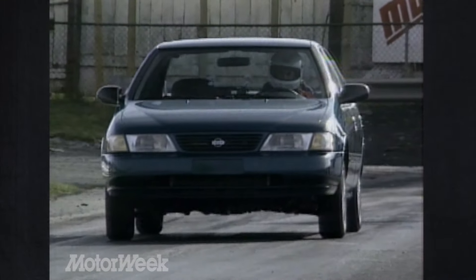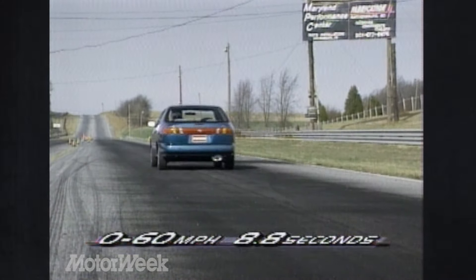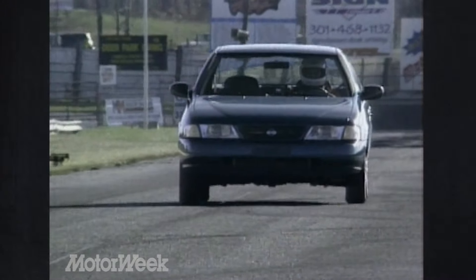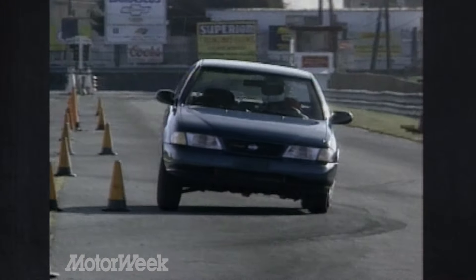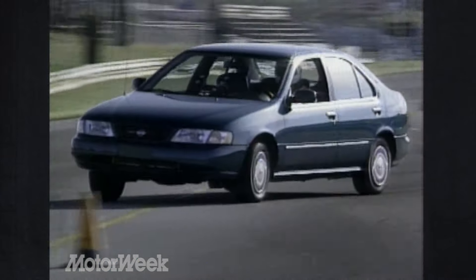115 horses and a manual got us to 60 in a very quick-for-its-class 8.8 seconds. The quarter-mile ended in 16.7 seconds at 87 miles per hour. Power was strong off the line but expectedly concentrated in the mid-range. The smooth throttle response and accurate shifter made it easy to exploit. The adaptation of the larger Maxima's multi-linked beam rear suspension to the Sentra platform produced all-around improvements in handling and grip, and even high-speed emergency maneuvers on a very cold winter test track didn't phase the Sentra.